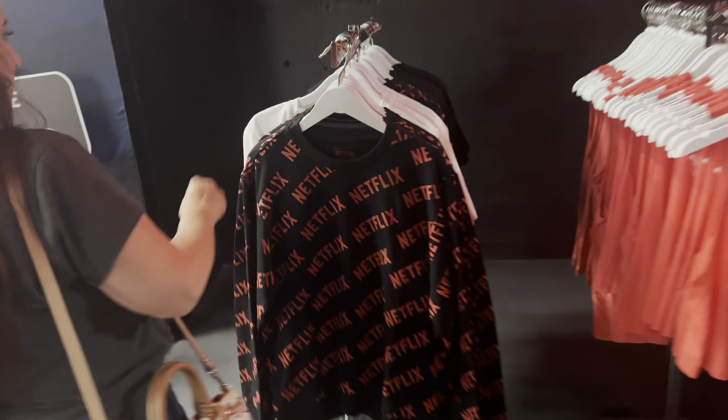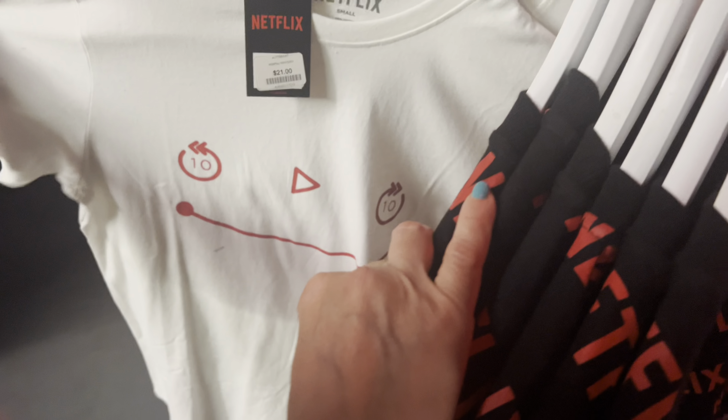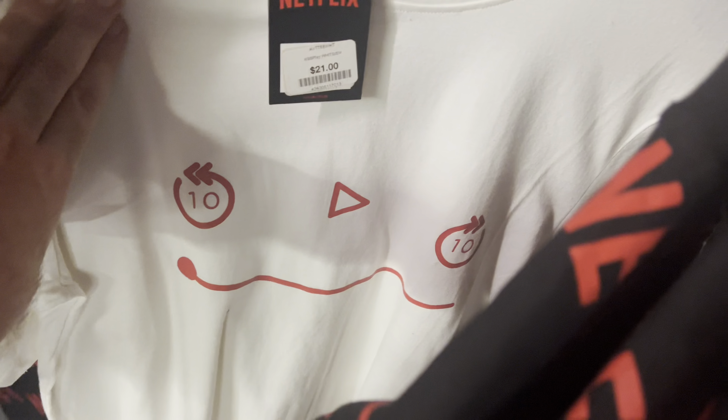There's also some merch over here. Netflix! It's the rewind, play, and fast forward 10 seconds buttons. Oh, chill — Netflix and chill. I don't know.